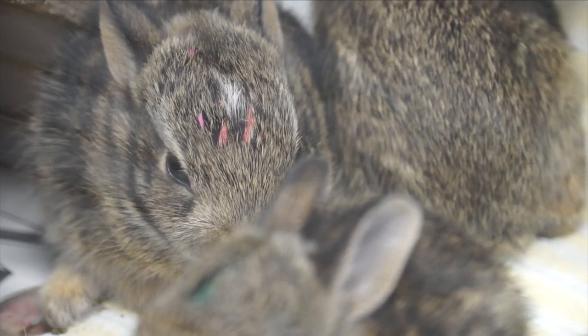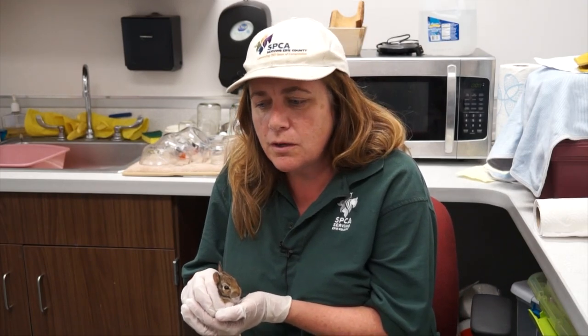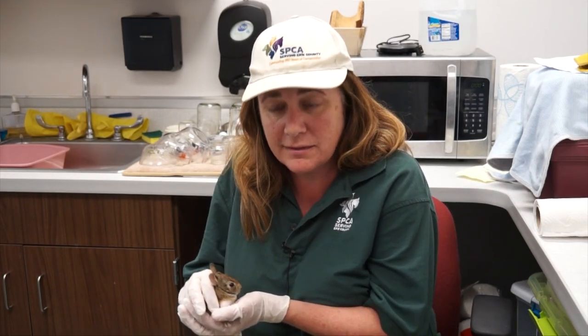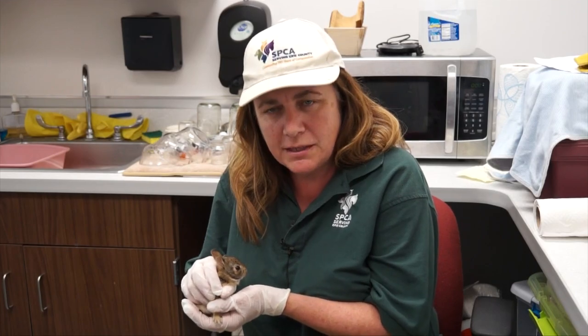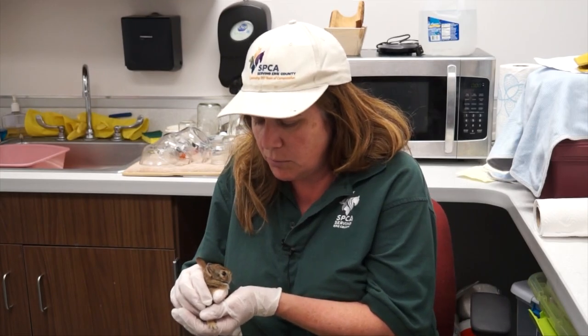If you're curious if mom is actually there, you can put some dental floss down or some sort of flower around the nest, just to make sure that mom is coming and disturbing that nest and caring for them. But again, if mom is not caring for them, you can bring them into us.